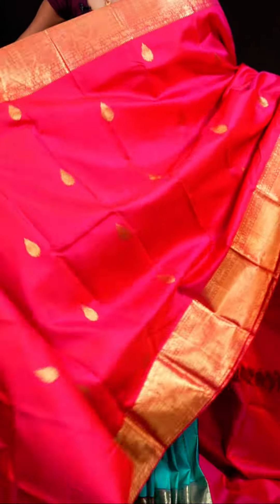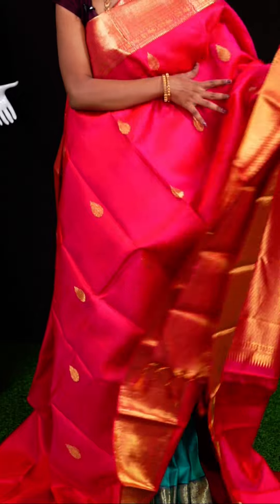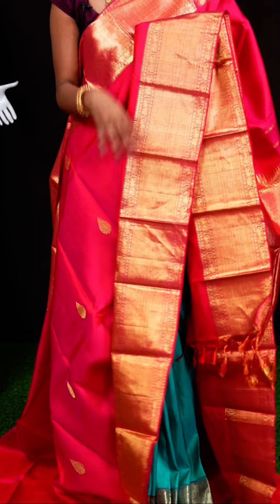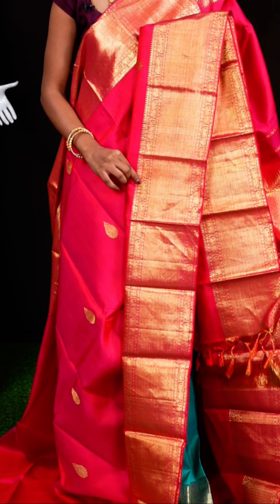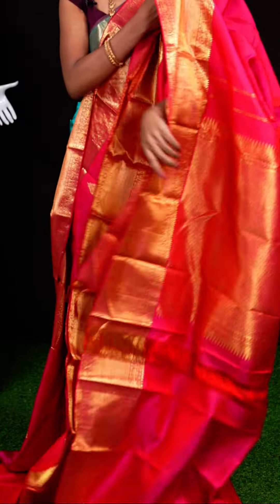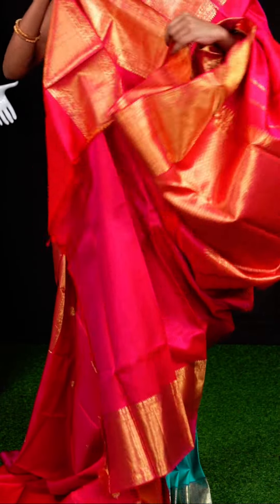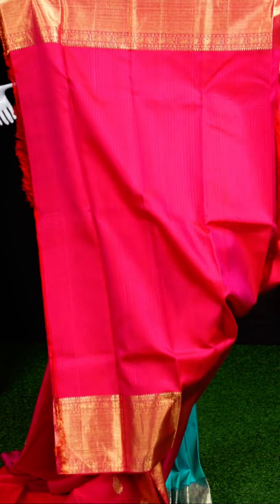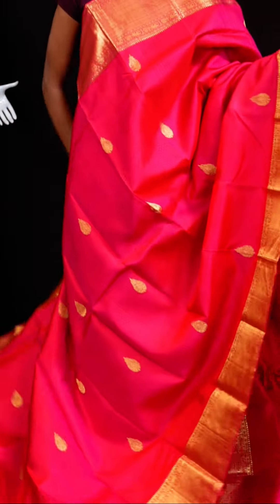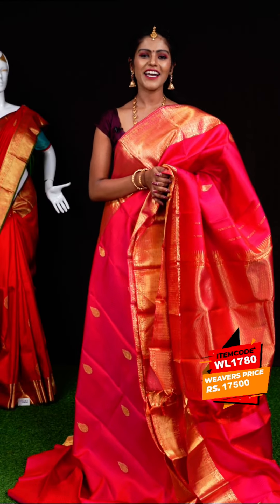Next sari looks very pretty — it is a reddish pink color. On the body it has all-over resham tilakam booties with fancy zari floral booties. The border has a diamond cut design. The blouse has reddish pink color resham tilakam booties with border. Item code: WL1780, weavers' price: 17,500 rupees only.